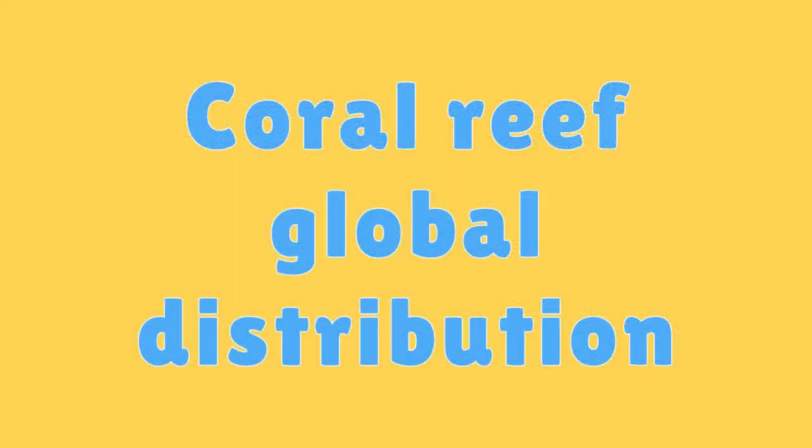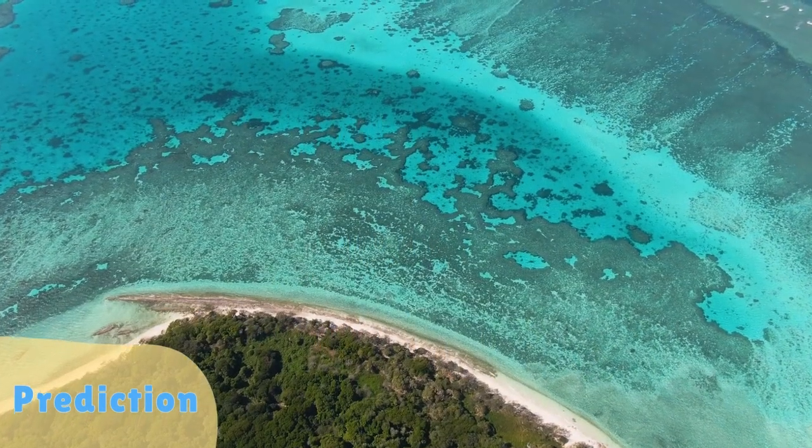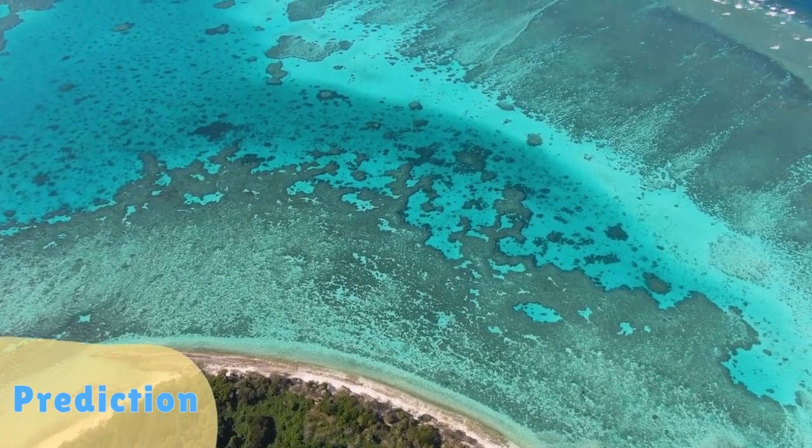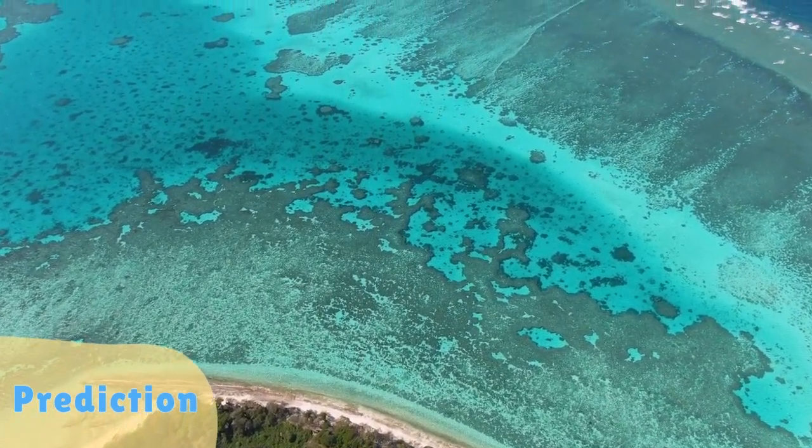Coral Reef Global Distribution. Coral reefs are found in tropical and subtropical oceans around the world, with the highest diversity in the Indo-Pacific region.